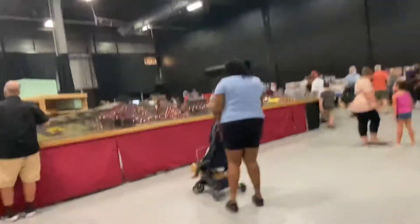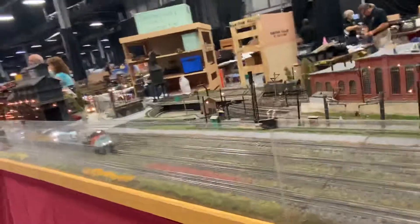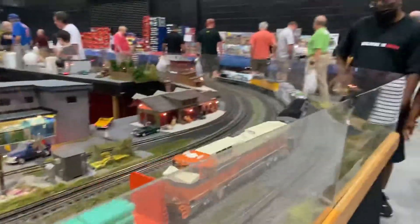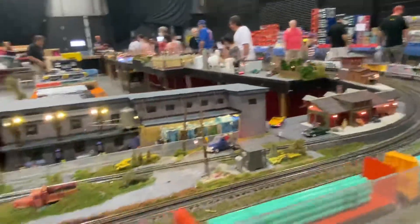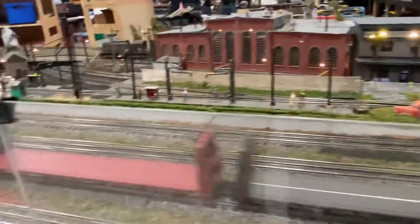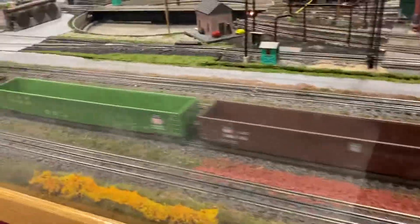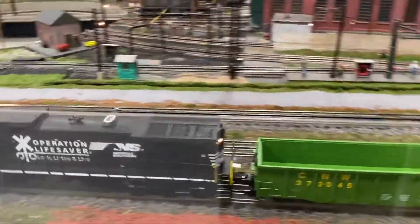Let's go over to the second layout. We gotta go past these guys right over here. These guys are flying. Look how flat those are. There's also a couple of stickers in there. Nice! Thank you.